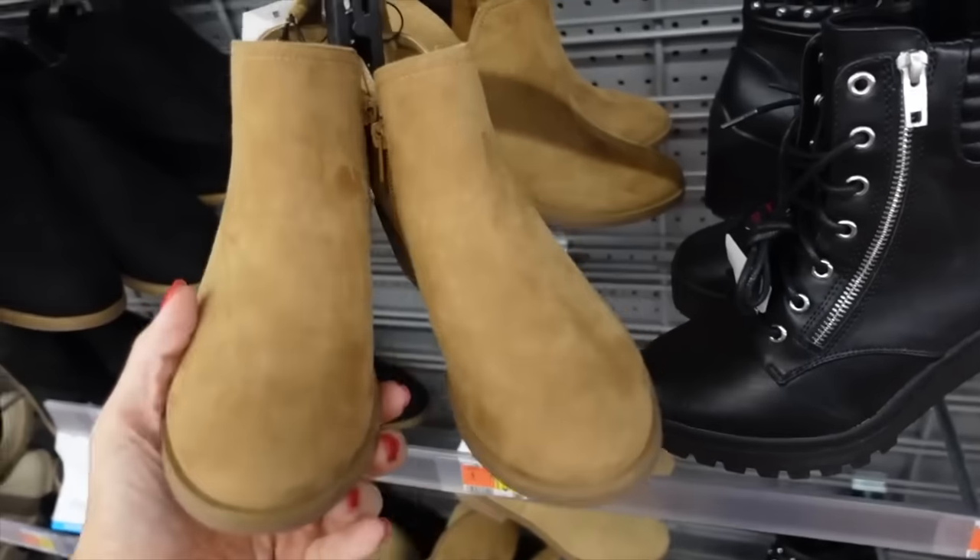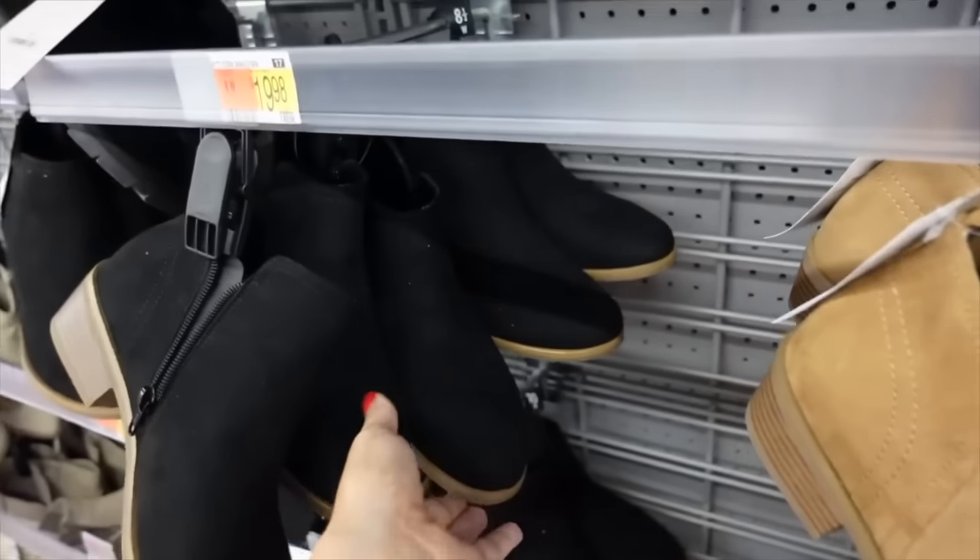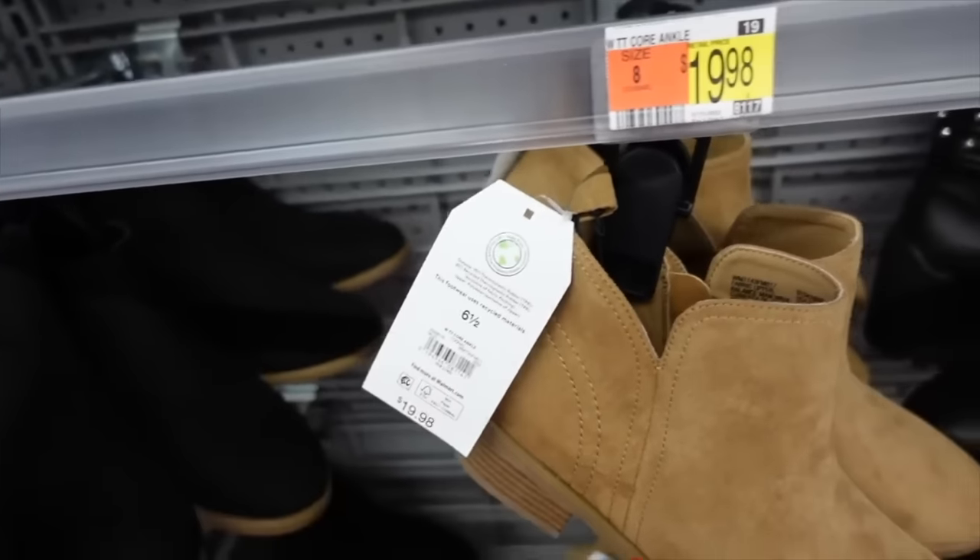New style of ankle boot from Time and True with a little side cutout, round toe, zipper on the inside in brown — also comes in black. They are $19.98.